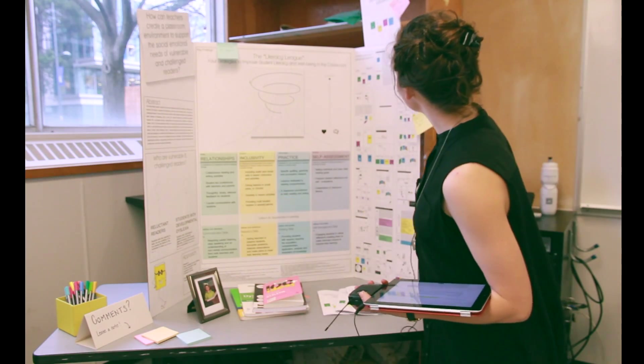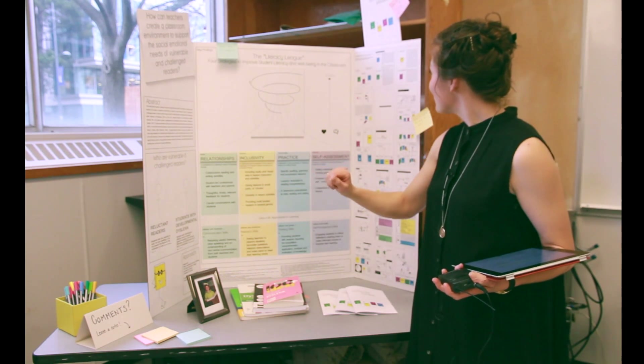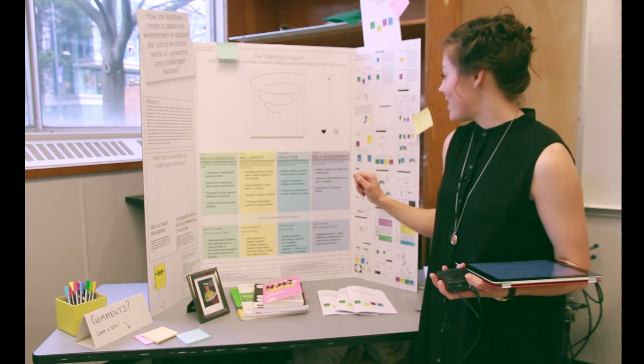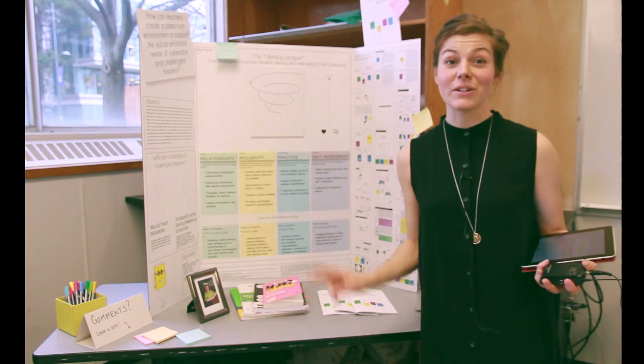I've got Captain Practice, Lieutenant Relationships, Colonel Inclusivity, and Sergeant Self-Assessment, and each one of those superheroes helps to combat against the evil spiral called Mr. Learned Helplessness.